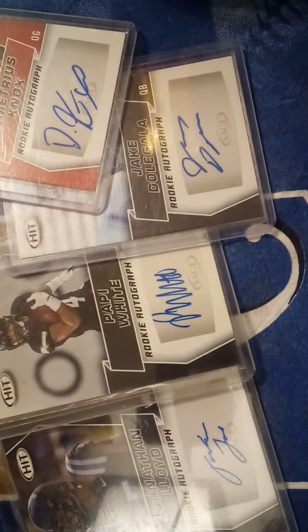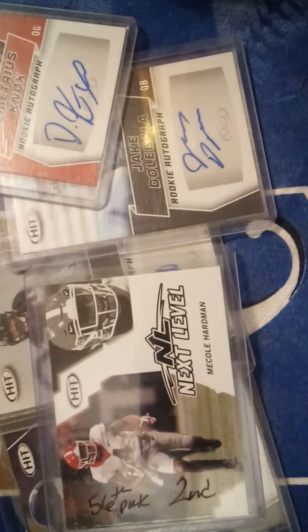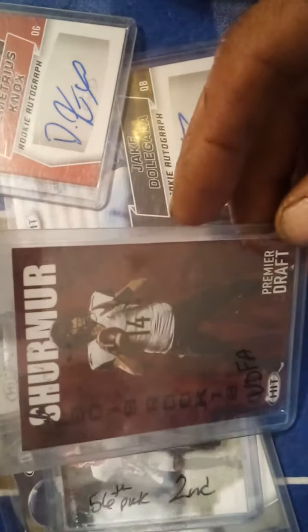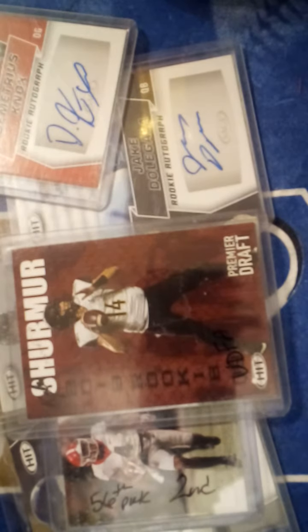Nobody's going to be a big-time top draft pick or nothing like that, but for rookie autos it's not too bad. Also in that box I got one for my Chiefs collection — it's one of the draft picks. I also got another Chiefs card, a free agent pickup from this year. Not bad, not bad, as far as hits to go to my collection.